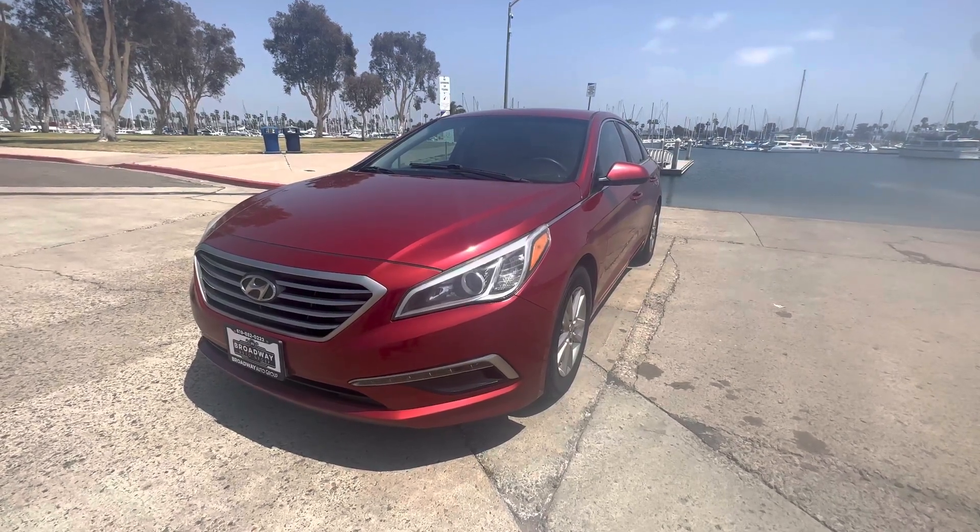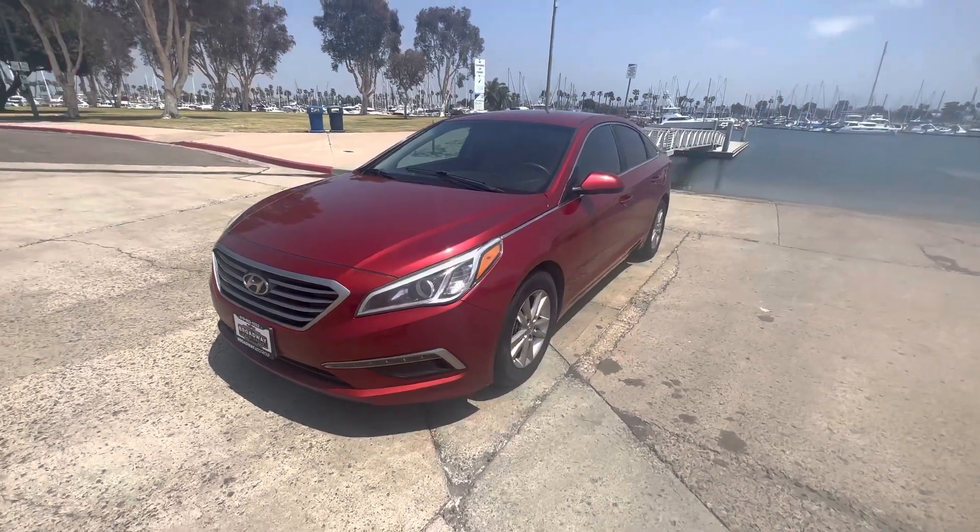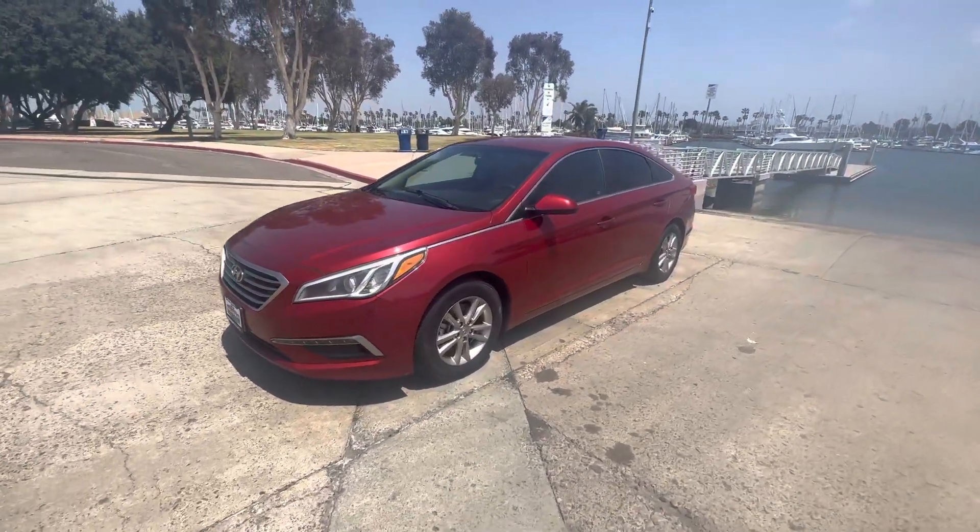Good afternoon YouTube, Chris here, Broadway Auto Group, another beautiful day in sunny San Diego. Got a special one for you guys today — it's a 2015 Hyundai Sonata SE.